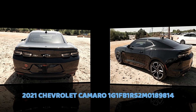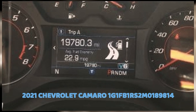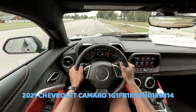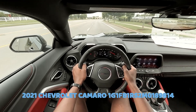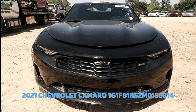Based on the VIN 1G1FB1RS2M0189814 and additional details — mileage 19,730, color black, transmission automatic, engine 3.6L V6 DI — DMV records show zero records indicating no reported issues. Country of assembly: United States. Body style: coupe 2D. Model: LT trim level. The reported mileage is 19,780 and there are no recorded issues or flags associated with this vehicle.